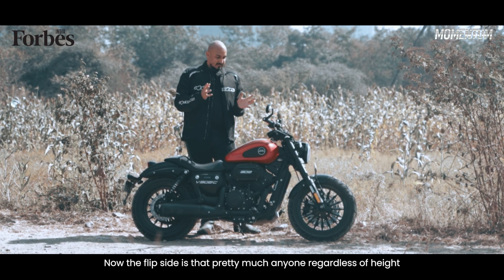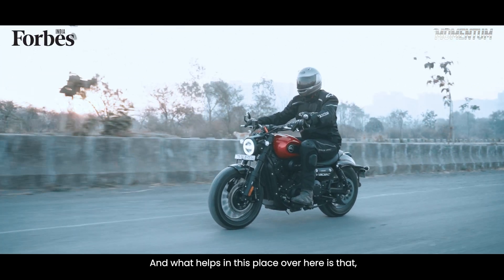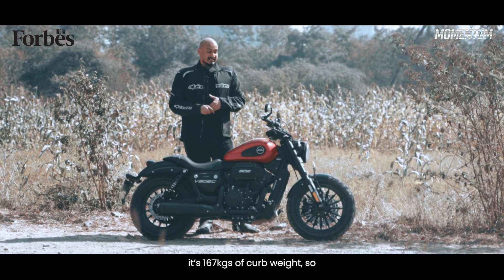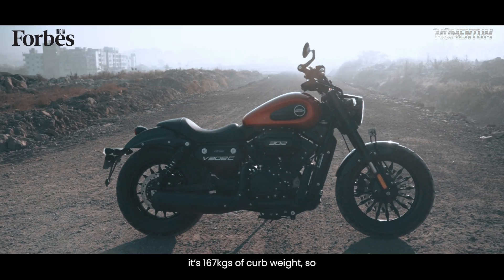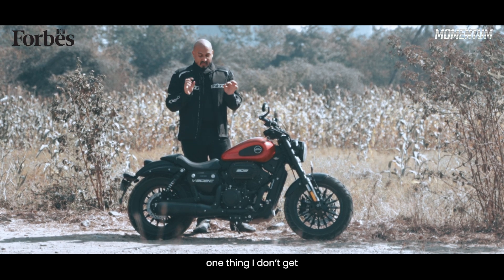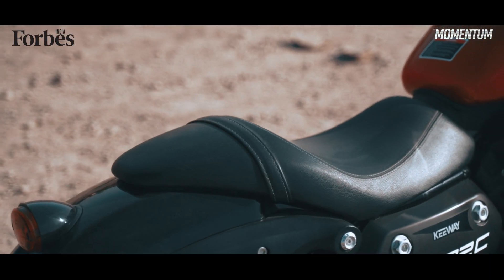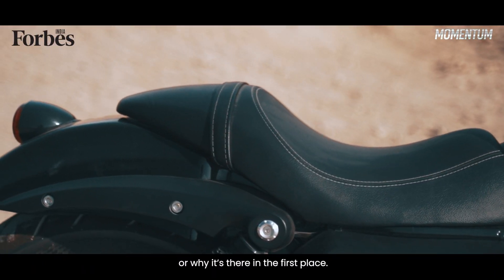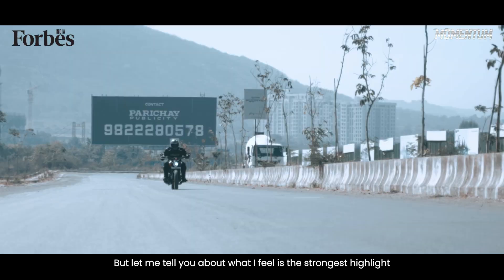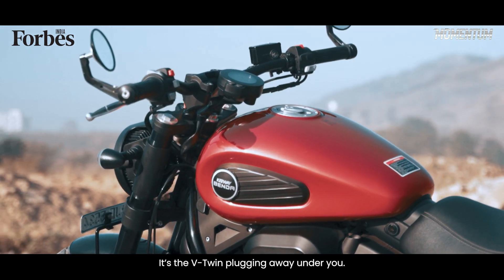Pretty much anyone, regardless of height, can ride this thing. What helps is that it's 167 kilos of kerb weight, so it's just easy. One thing I don't get is this rear seat — I don't know who it's for or why it's there in the first place. But let me tell you about what I feel is the strongest highlight of the V302C: it's the V-twin plugging away under you.